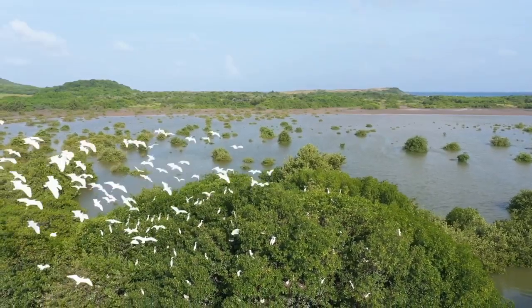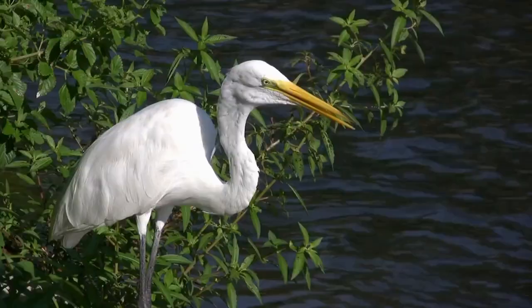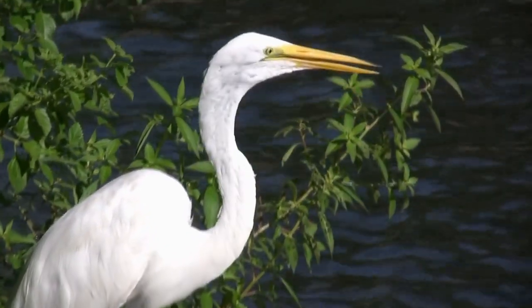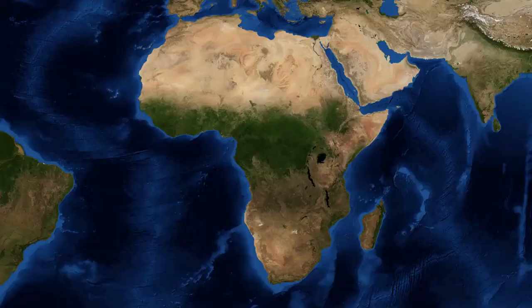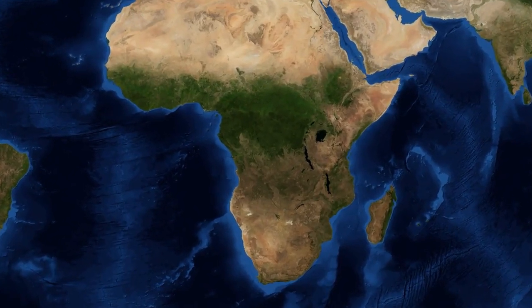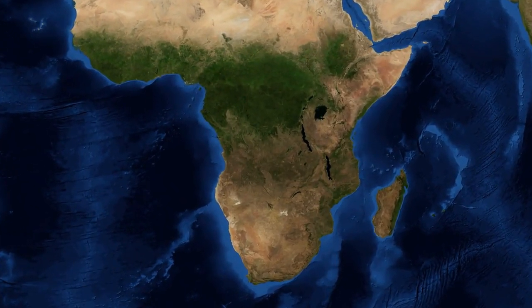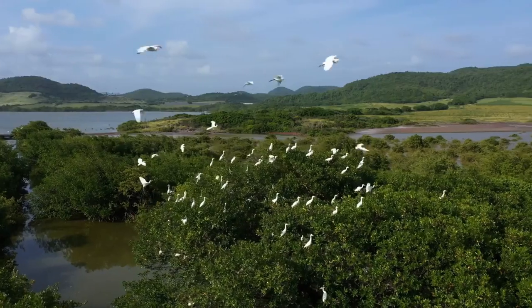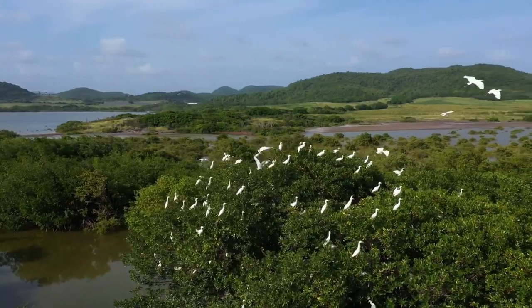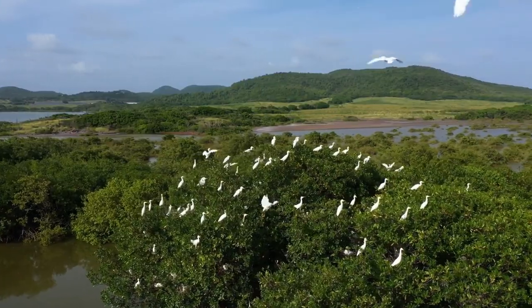Egrets are a group of herons that belong to the genus Egretta. They are medium to large-sized wading birds that are known for their long legs, neck, and bill. They are found in various parts of the world, including North and South America, Europe, Africa, and Asia. There are several different species of egrets, each with their own unique characteristics.